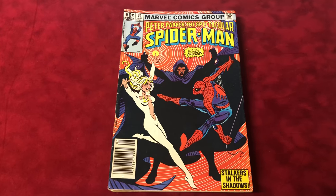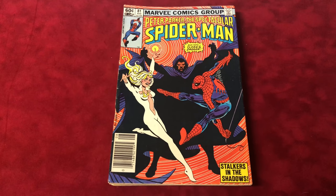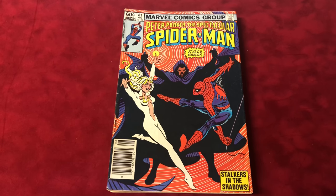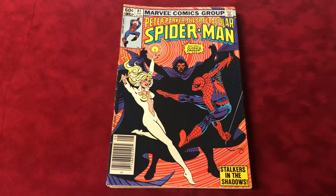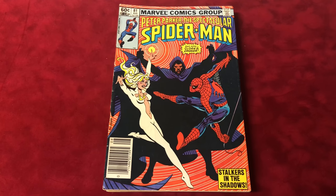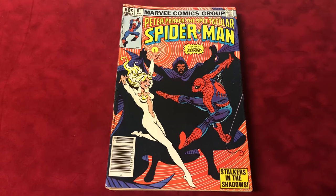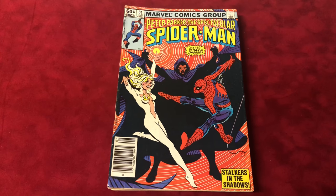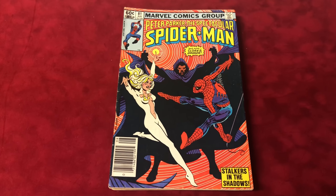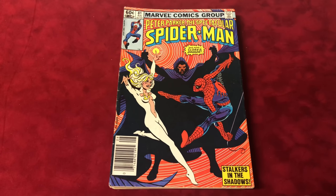Hey guys, welcome back to Economics and Comics. I wanted to do some new videos called Dollar Pickups. Every book in these videos I picked up for a dollar, whether they're only worth a dollar or worth more, I'll tell you. Depending on whether there's keys or a cool cover, I'll pick them up. So I picked up 11 books — that's $11.